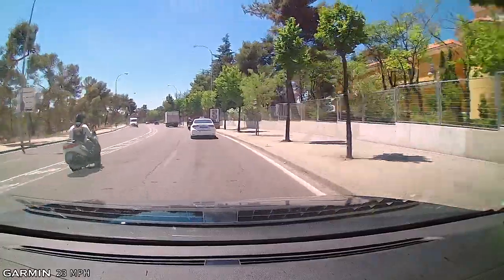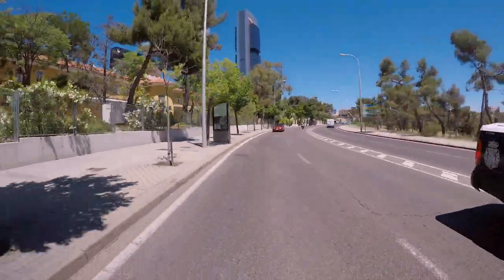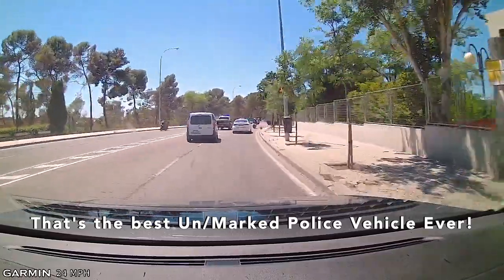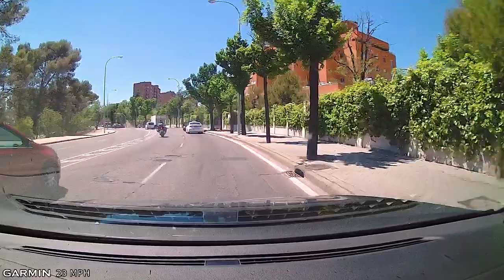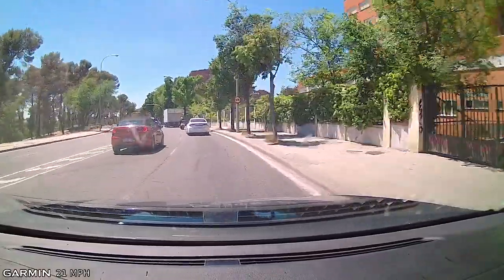Speed limit is 50 kilometers an hour here, which is 30 miles an hour. The other interesting piece is I can hear the emergency vehicle but I have no idea where it is. There it is — it was a police vehicle. You can see that the traffic doesn't move over here the same way that it does in the United States and Canada where it's required to do so.